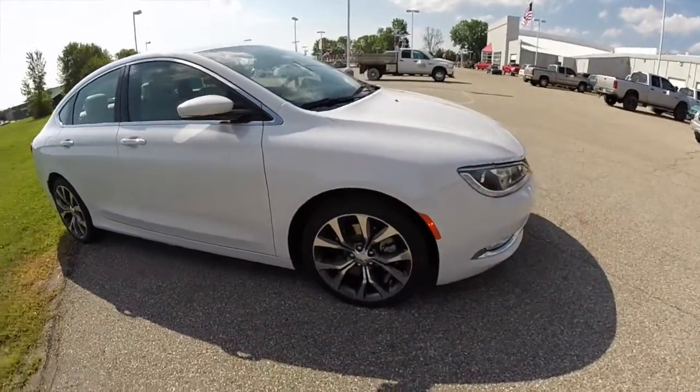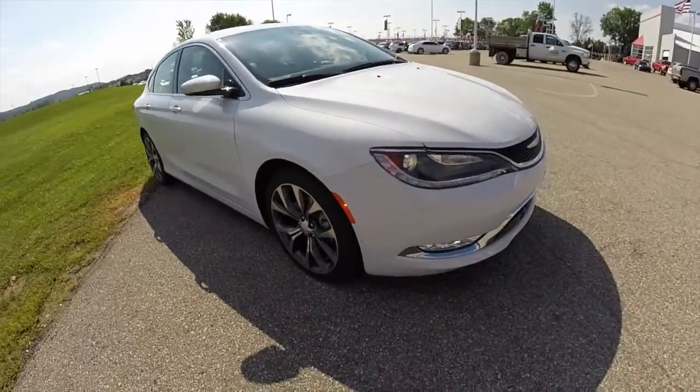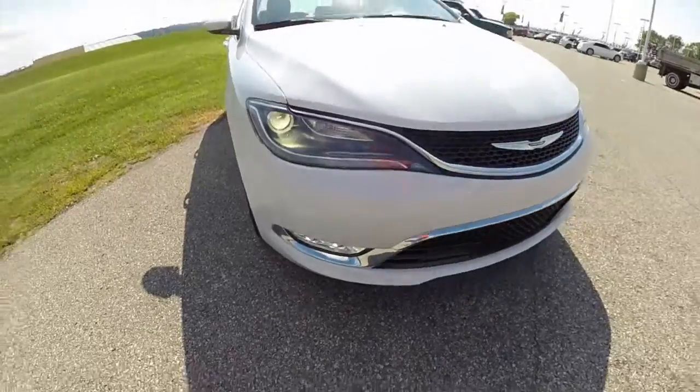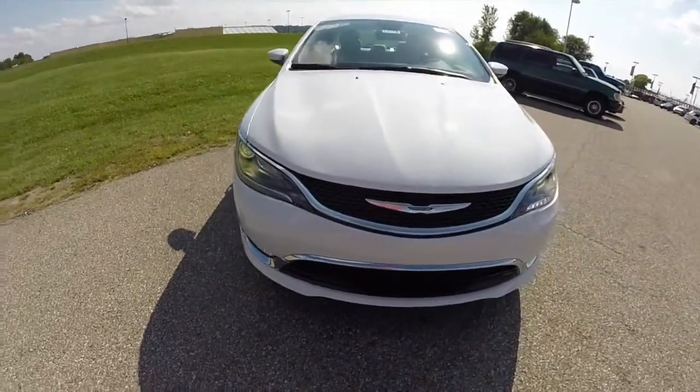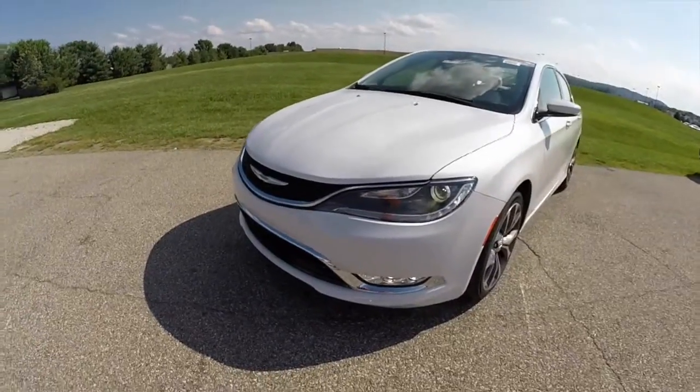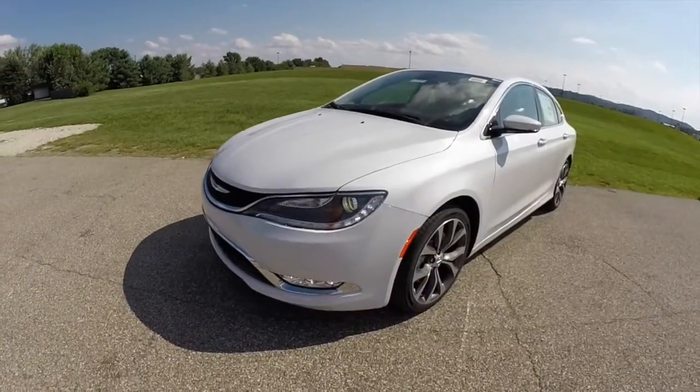This vehicle is equipped with the premium group. It includes xenon headlights, LED fog lamps, and the memory package. It also has heated and cooled ventilated seats, which we'll take a look at here in a minute.